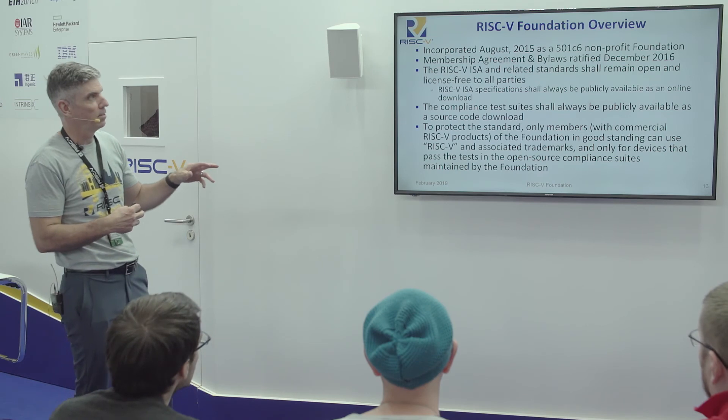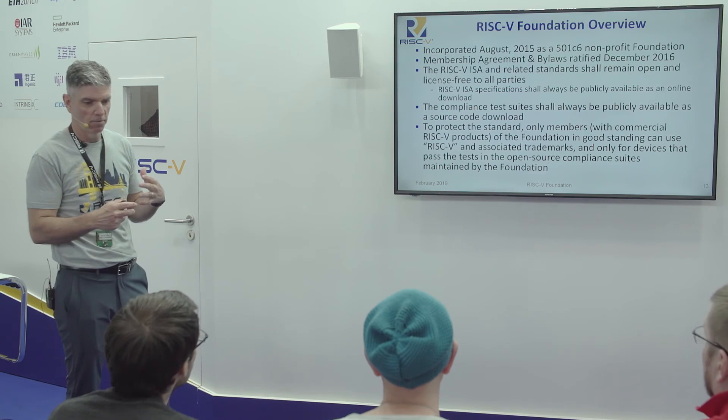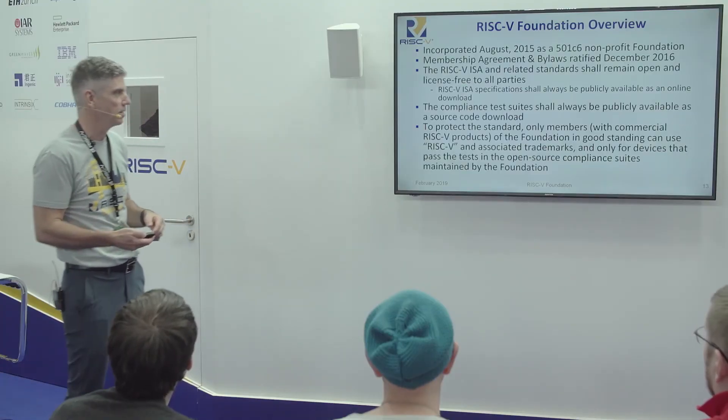To protect the standard, the only thing actually licensed is the trademark — and that's to make sure that when I put that logo on my device and say it's compliant, you know what that means. It's just a means of ensuring that everybody can rely on one solid ecosystem around the ISA.